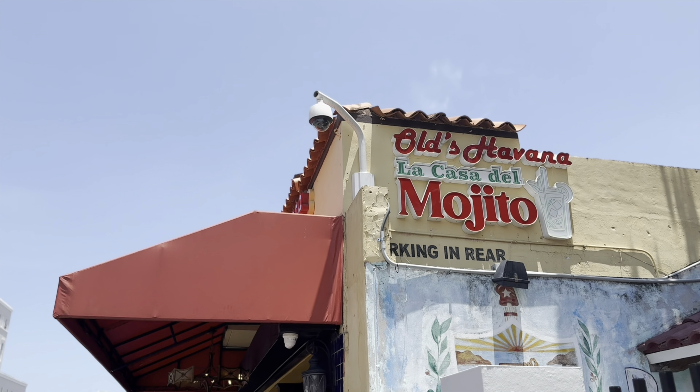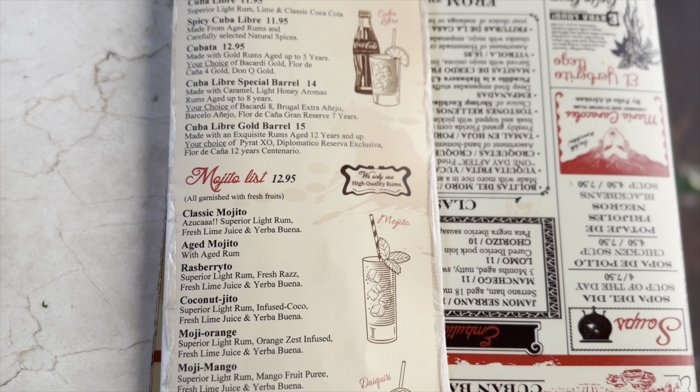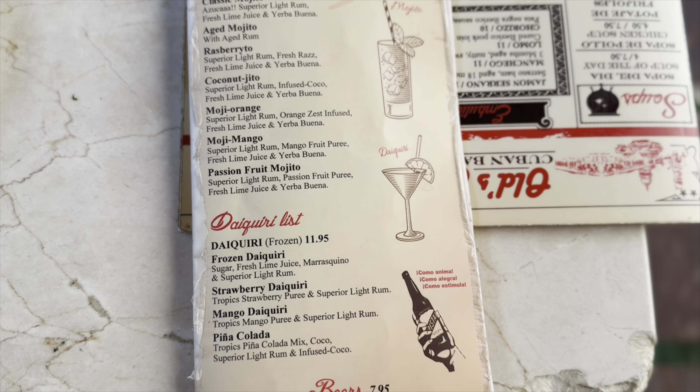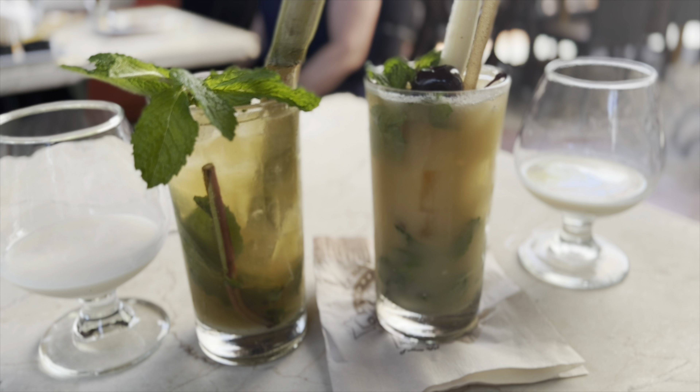Then we went to Old Havana La Casa del Mojito because we heard they had the best mojitos. Ernie got the original mojito and I got the coconut mojito. We would definitely recommend the coconut mojito — it was so delicious.